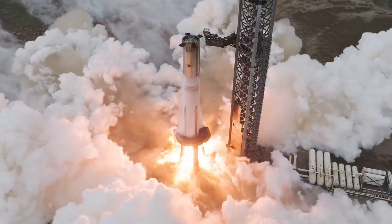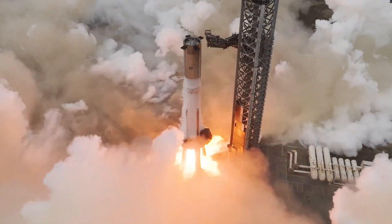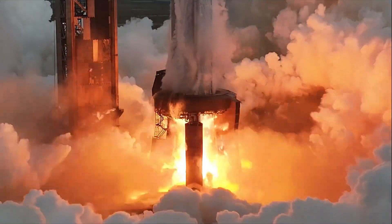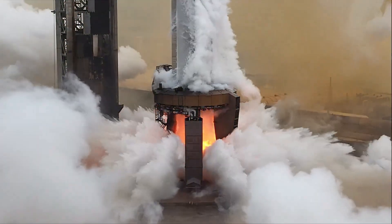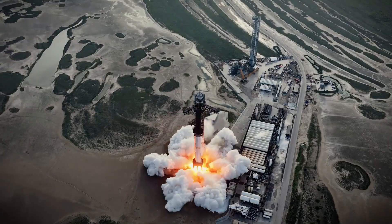The booster on this flight test previously flew on Flight 8 and will launch with 24 flight-proven Raptor engines. Its primary test objectives will be demonstrating a unique landing burn engine configuration planned for the next-generation super-heavy. It will attempt this while on a trajectory to an offshore landing point in the Gulf of Mexico and will not return to launch site for catch.